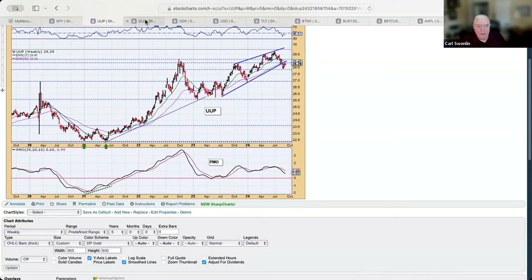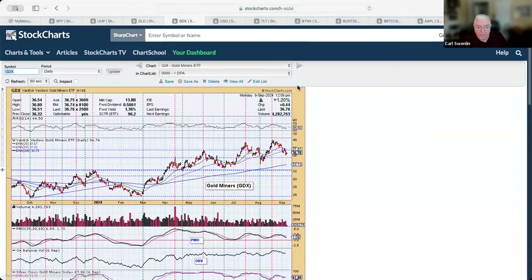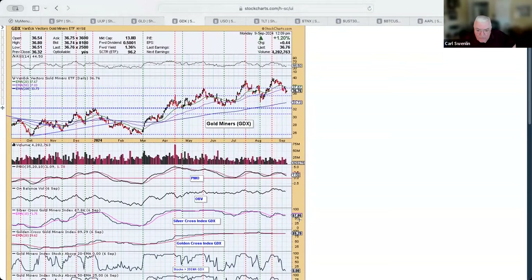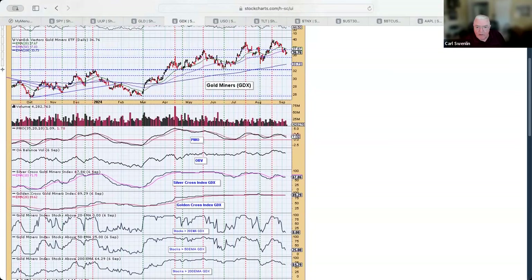Gold is near all-time highs right here. It's a narrow trading range and it's pretty well sticking to it. Right now I think it's going to do some consolidation there and I would expect it to go higher. The gold miners: notice the participation is still pretty good — Silver Cross at 67, Golden Cross at 89, which is really good. Stocks are very oversold relative to the 20 and 50-day levels, and it looks like it's due for a bounce.